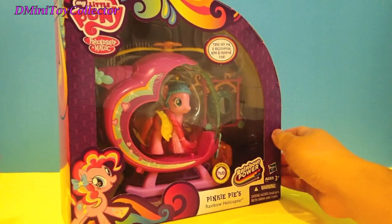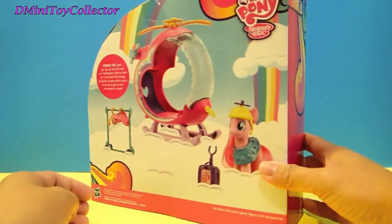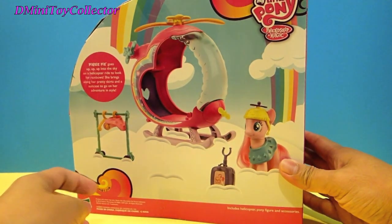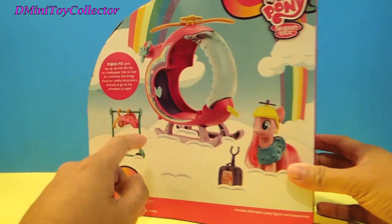Look at that. Beautiful, huh? Let's see what we have on the back. Oh, look — we have Pinkie Pie, her helicopter, and some other stuff.